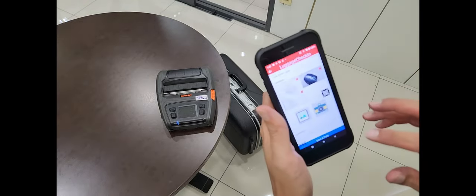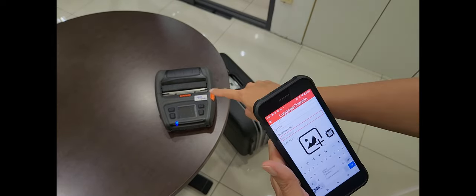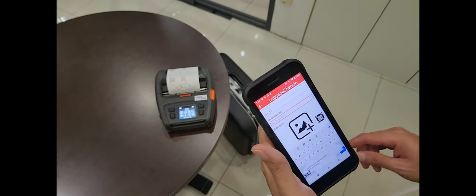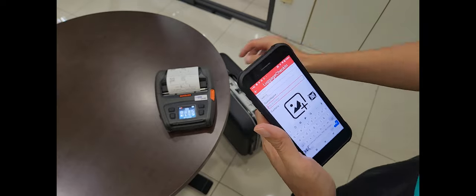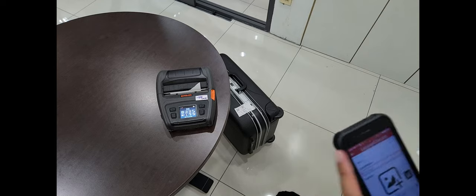Key in the total number of luggage pieces you received. An additional label will be printed after you key in the total number of pieces, and this additional label will be given to the guest for retrieving luggage purposes.